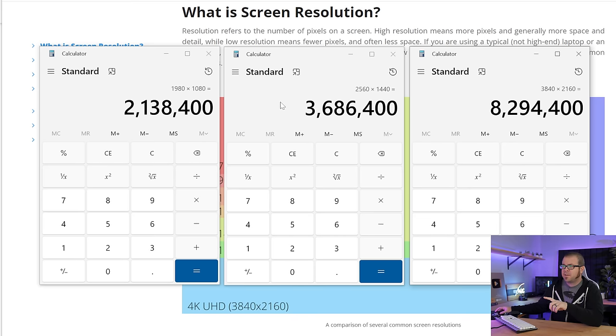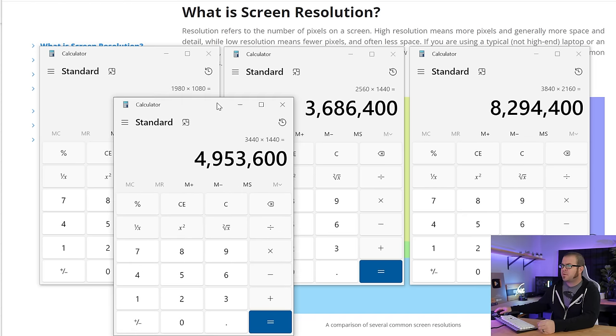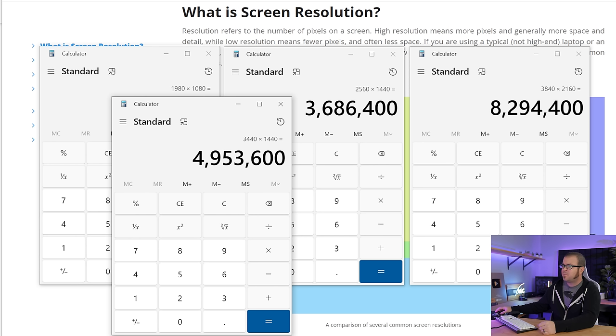I like looking at the raw pixel counts because this also provides a little bit of a unifier for regular 16x9 aspect ratio monitors — 1080, 1440, and 2160 — versus say ultra-wides. 3440x1440 is a pretty common widescreen aspect ratio, and we see that that's about 5 million pixels, coming in between 2560x1440 and 4K.